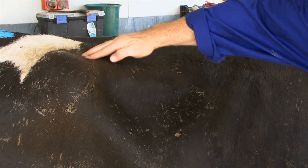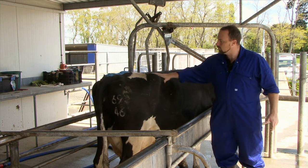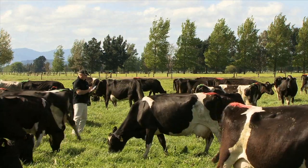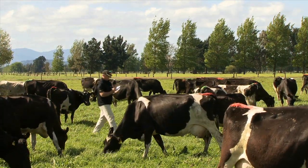Although the most accurate way of assessing cows is in the race, it's time-consuming and not practical for large numbers. Once you're confident and calibrated using the hands-on method, cows can be scored in the paddock.